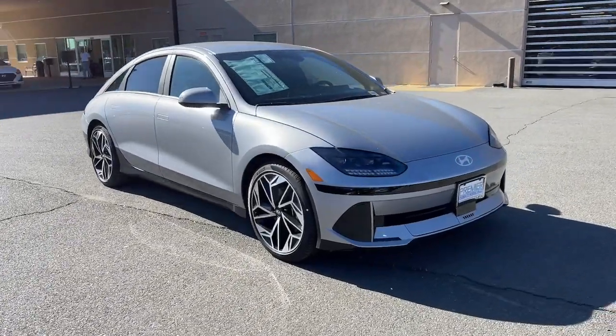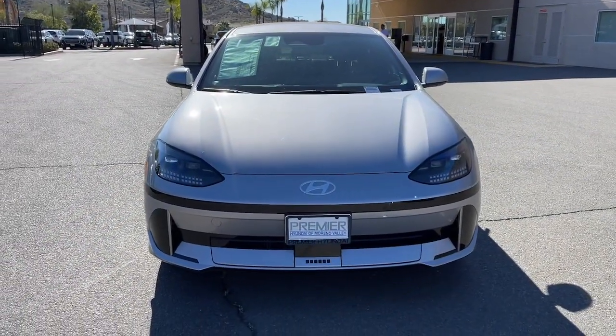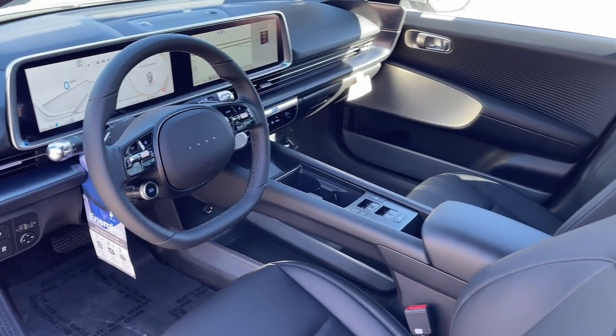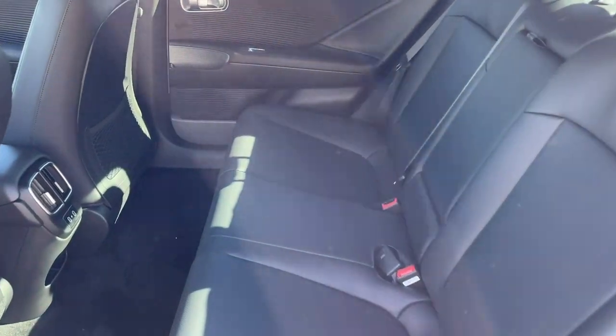These are just some of the great options this vehicle comes with: Apple CarPlay and/or Android Auto, Keyless Entry, Navigation System, Heated Mirrors, Satellite Radio, Premium Sound System, Dual Zone AC, Power Driver Seat, Alarm, and Heated Front Seat.